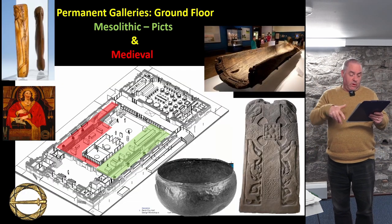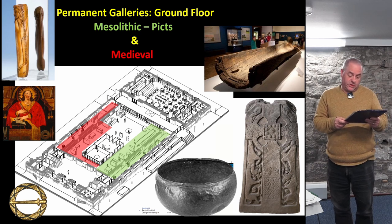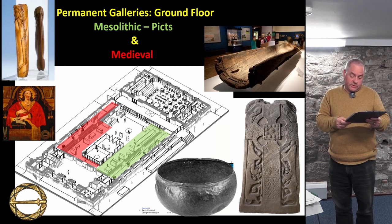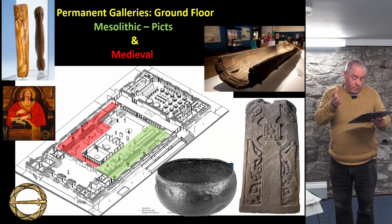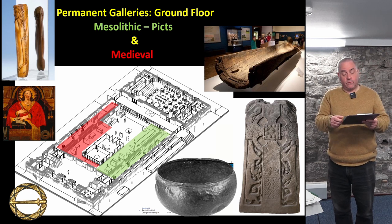At this point I want to turn to my third theme and return to the implementation of these and other ideas in the context of a new Museum of Perth, which will see us transition from a relatively small display of the region's archaeology to one where more archaeology is on display than has been thus far in the three centuries of the museum.